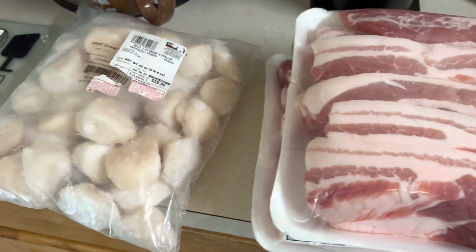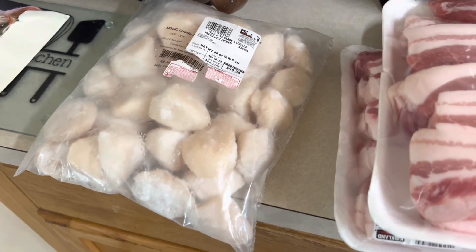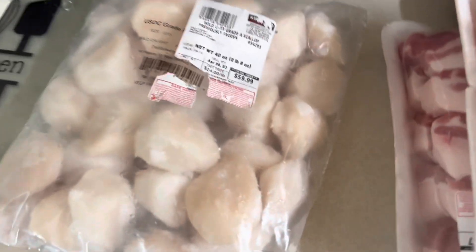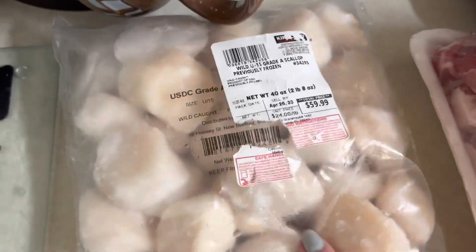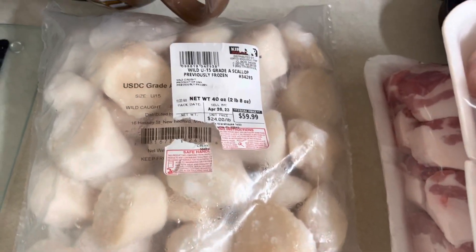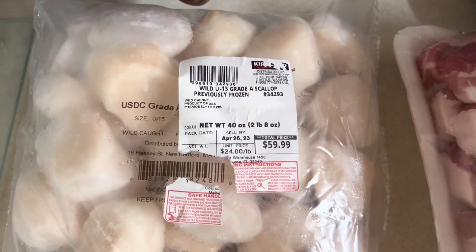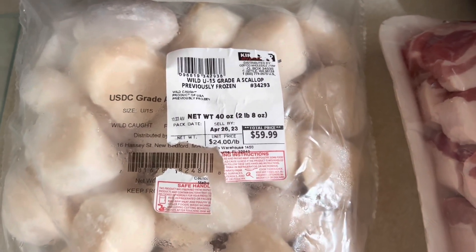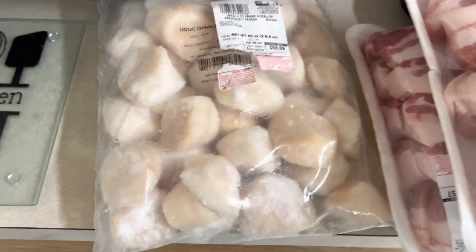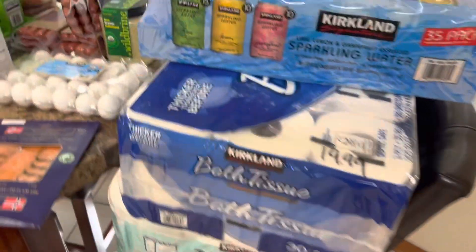Here's the thing: we don't really splurge on a lot of things and we don't go out to eat much. But we love scallops, and I've always wanted to get the big large scallops. We splurged on it — this is two and a half pounds at $24 a pound. I cannot wait to sauté those in some butter.